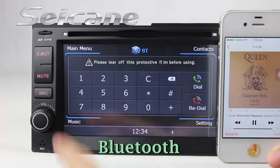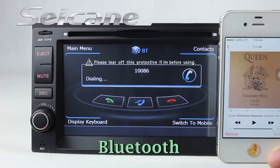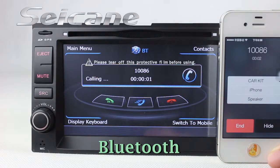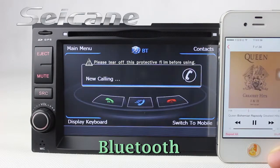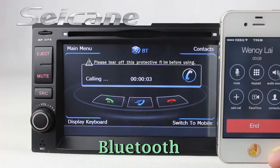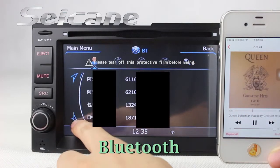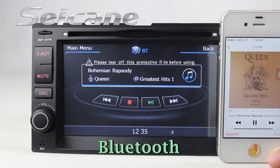Connect your phone with the unit via Bluetooth and dial numbers on the screen directly. You can also answer calls on the screen, download the phone book, and listen to music from your phone. You can operate on both your phone and the unit.